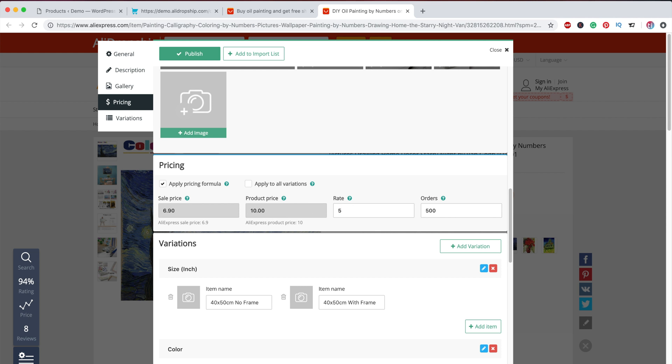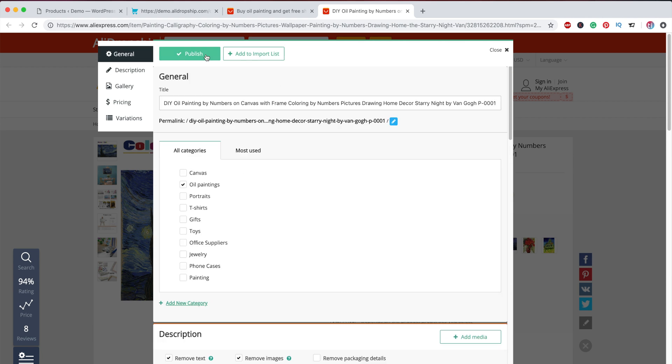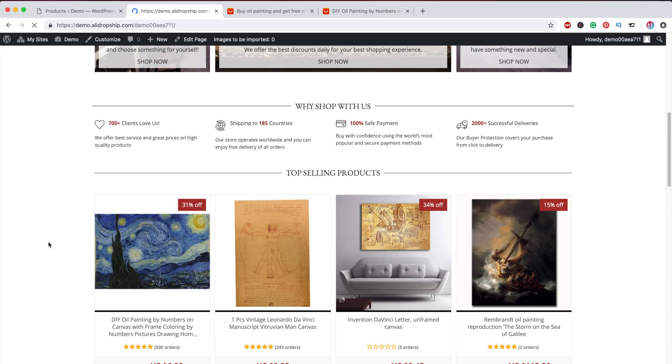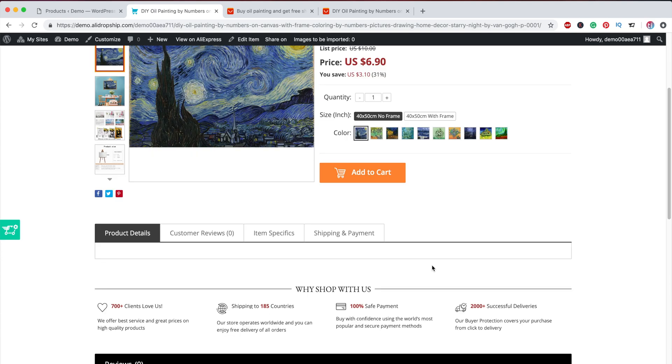While importing, you can also edit the images, title, and description to make them look more professional. After you click import, it only takes a couple of seconds and then you'll be able to see the product on your store and start selling the item.